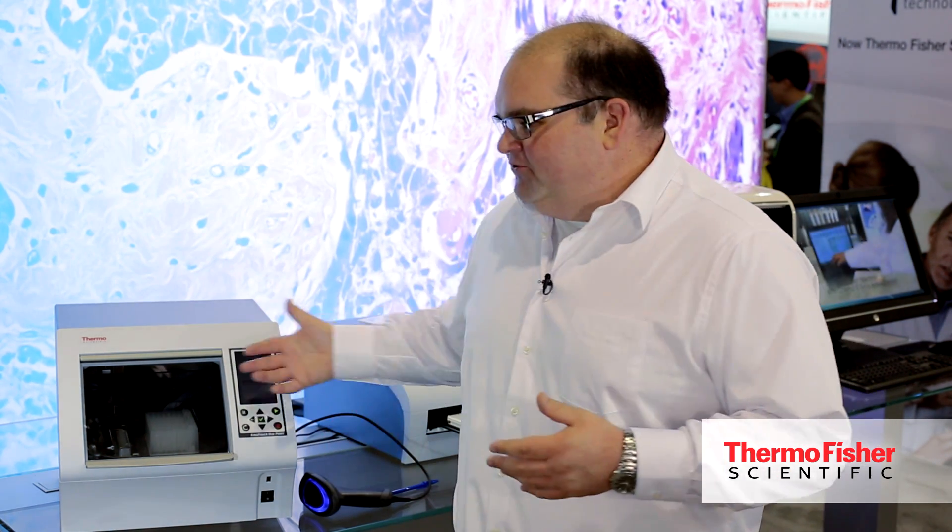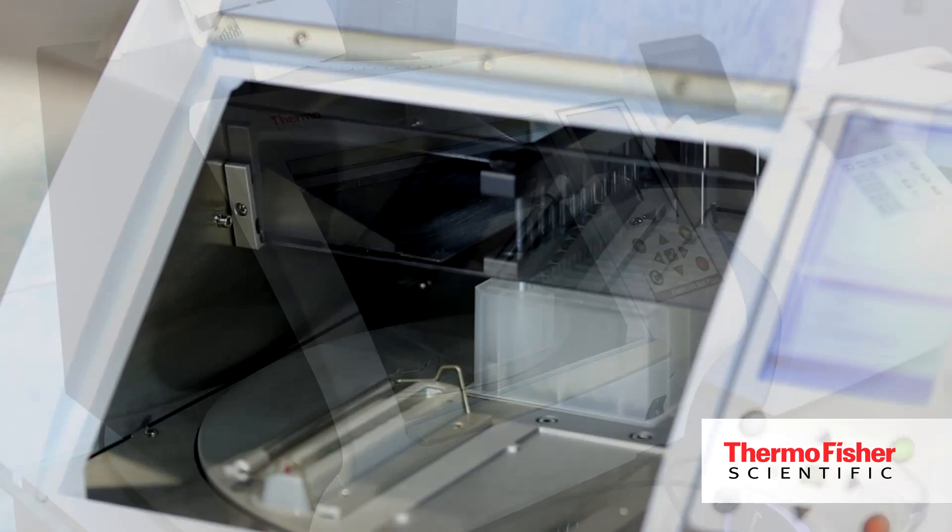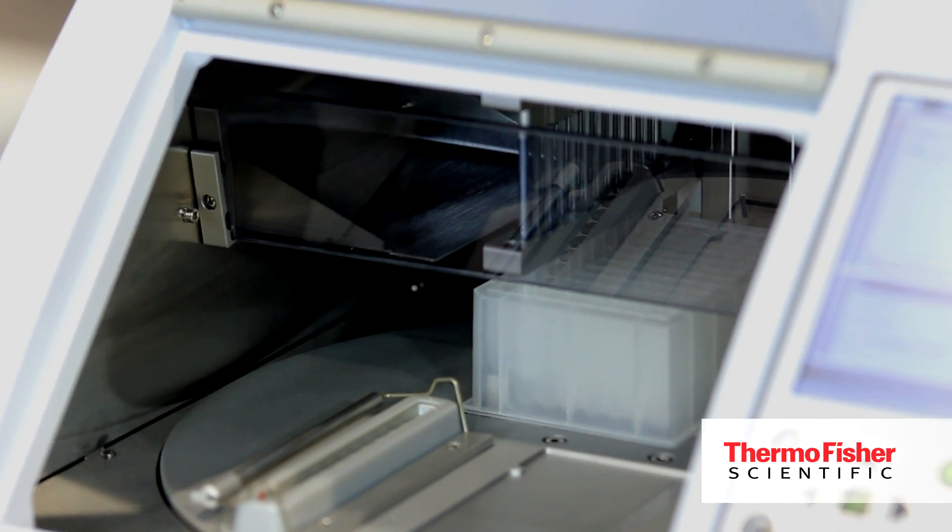If the customer is doing DNA, RNA, and protein sample preparation, the Kingfisher system — the Kingfisher Duo in particular — is a really great solution to automate that process, provide consistent and reliable results, and free up lab time so they can work on other activities in the lab.